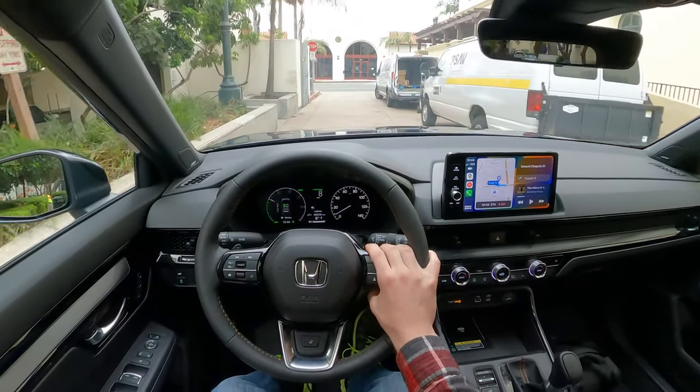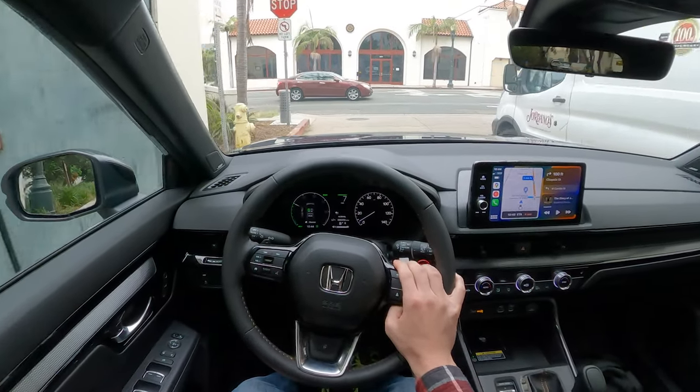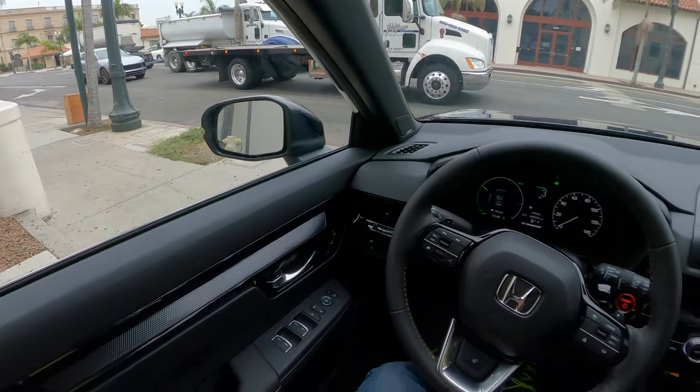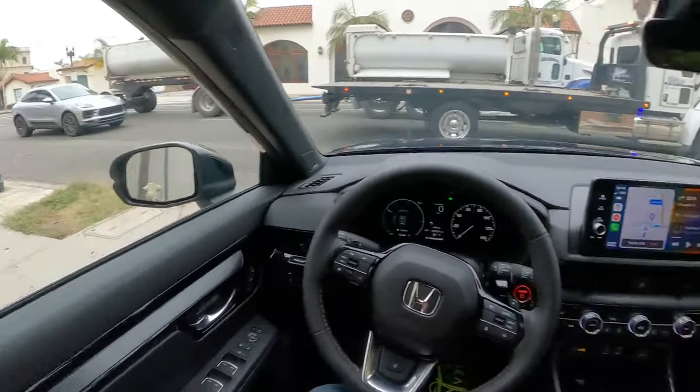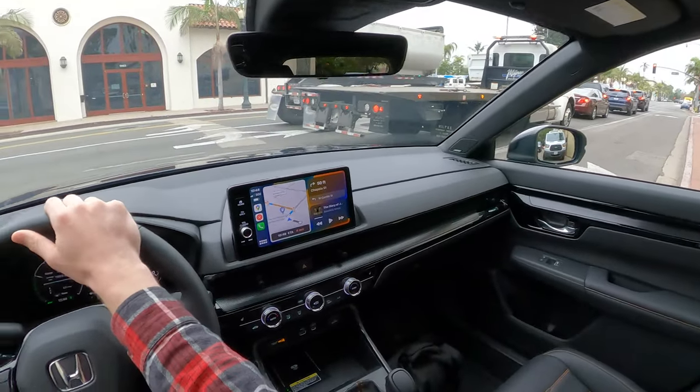Upon very first impressions, I am quite impressed. I like this interior. I like the dark classiness. I think it really elevates the look of the car — a little bit of cross-stitching here.